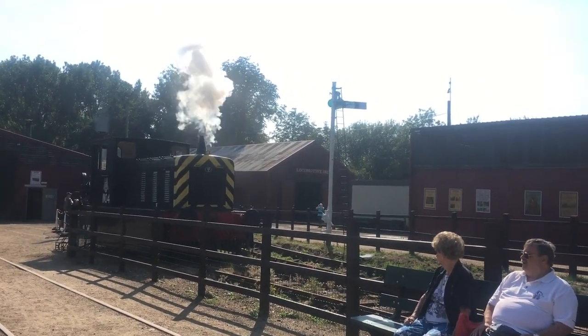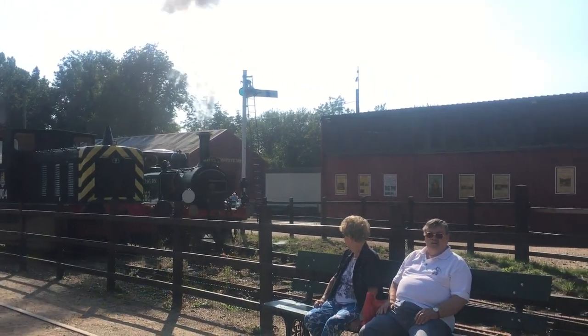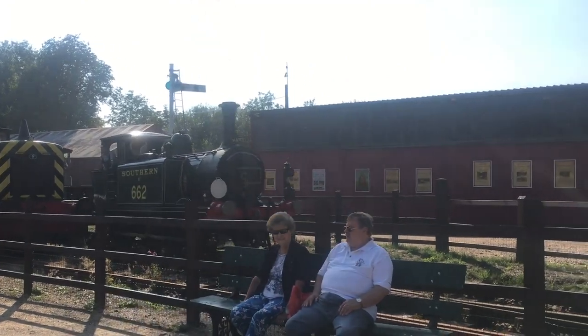And here we see Martello back outside running again on the demonstration trains.